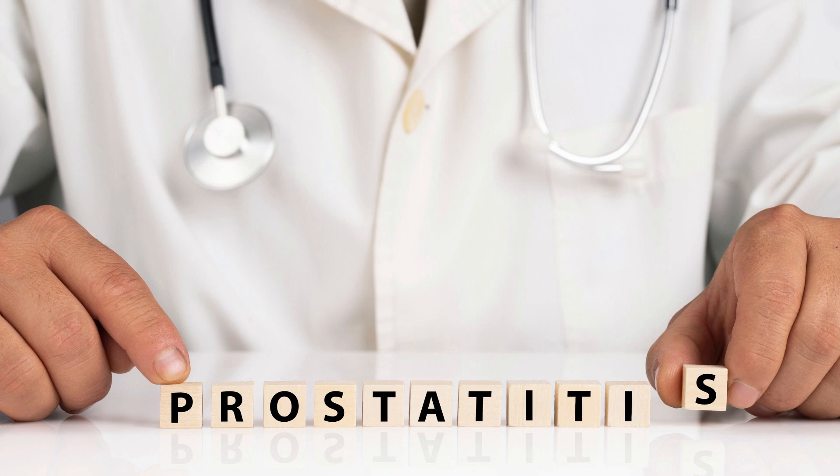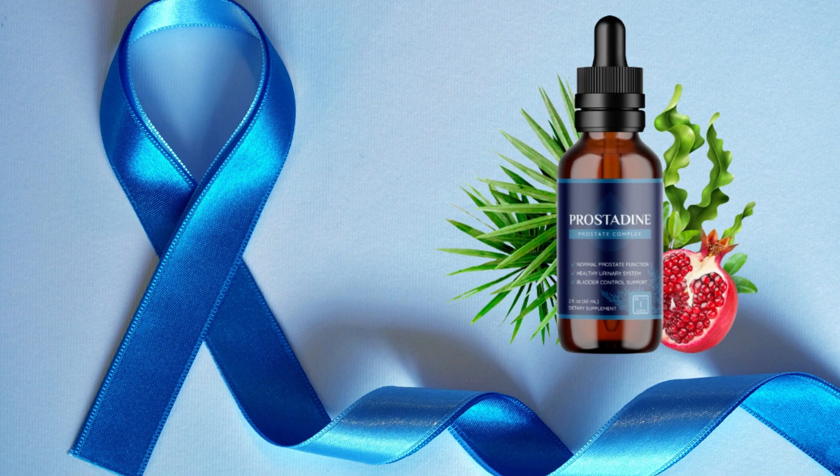You can see the initial results in the first month, but most people have better results after 3 months of using this product. Also important for you to know: Prostadine has no side effects since it is natural.